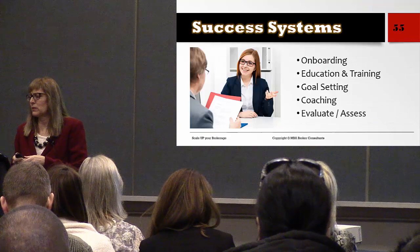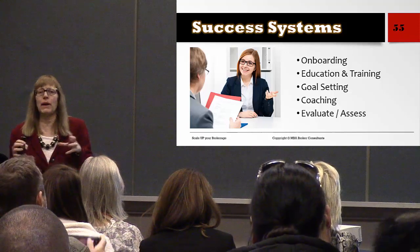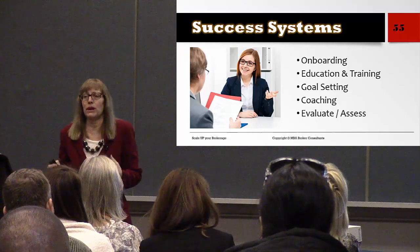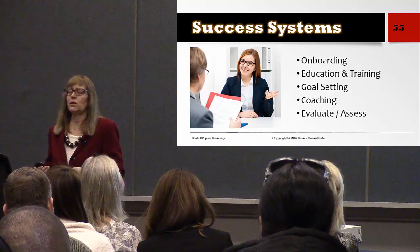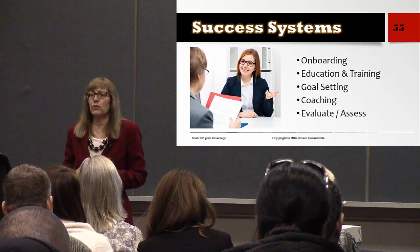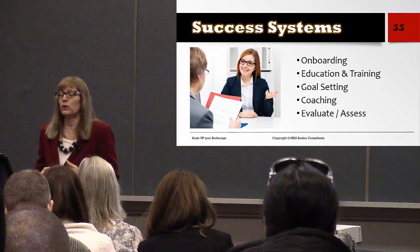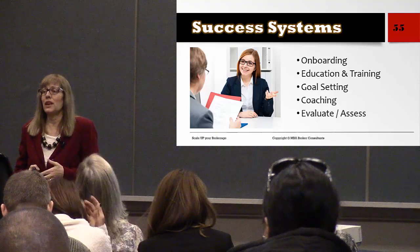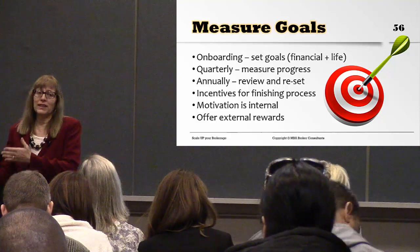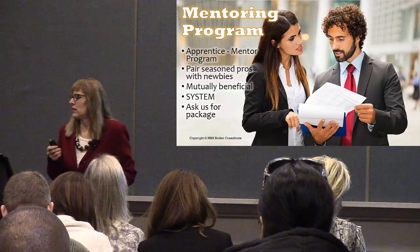What about success systems? We want to have onboarding, education and training, goal setting, coaching, and evaluating and assessing agents. You have to have a system set up and ready for bringing on a lot of agents. Make sure you have a mentoring program — a formal mentoring program for new agents who need guidance. Most agents go out of business within their first few years because they're floundering around with no guidance. A training, mentoring, and coaching program gives them a clear path from point A to point B and keeps those agents. But most importantly: always be recruiting.